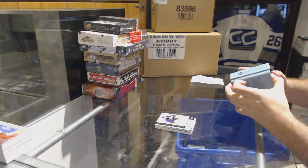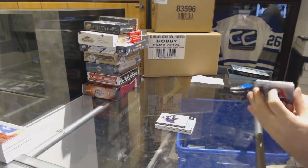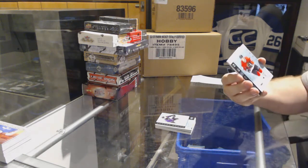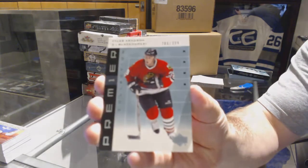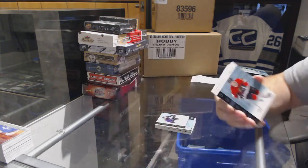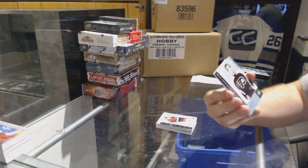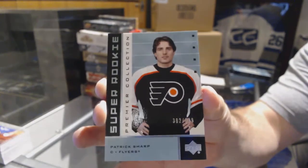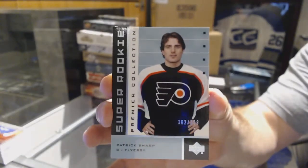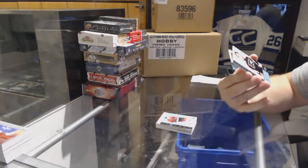Sorry guys, sometimes these packs are tough to get out — there's no area to grab them from. For the Chicago Blackhawks, Tyler Arneson. We've got number 399 for the Flyers, Super Rookie Patrick Sharp. Actually, that card, for how old it is, looks in absolutely incredible condition — might be worth getting that one graded.